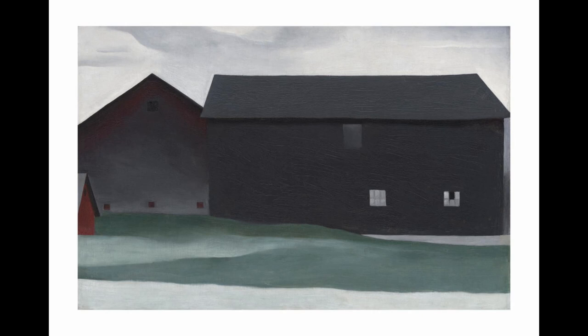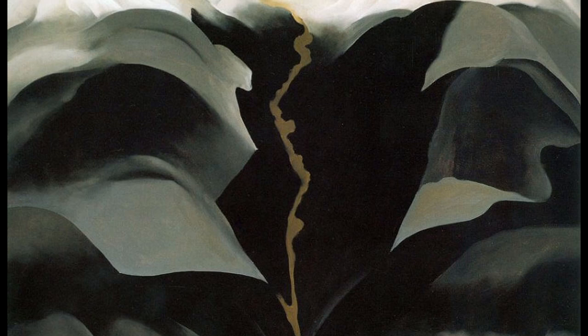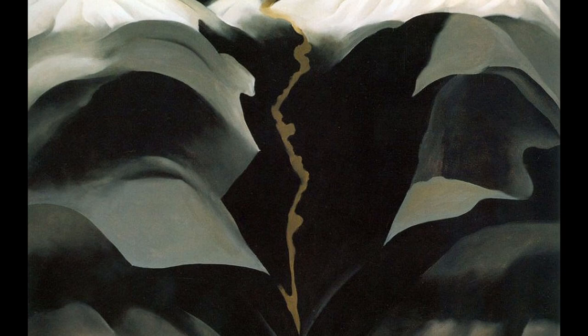9. Black Place. This painting depicts a black landscape with a large rock formation. The painting is known for its bold composition, the use of strong contrasting colors, and the representation of the landscape as a powerful and sensual object.